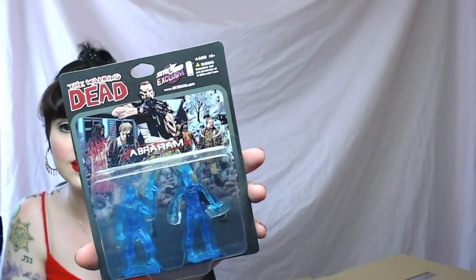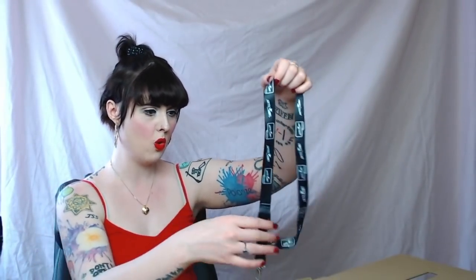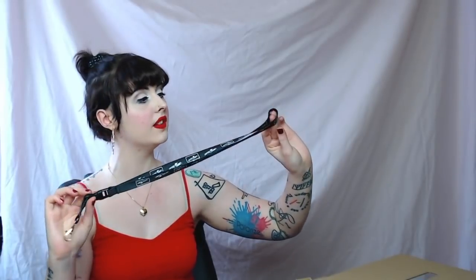Oh my god, I'm about to cry. I've been having the week from hell — it's Monday and I'm having the week from hell. We have this sick Abraham figure, oh my god! We also got a Skybound laminate, which I will definitely use because I am always losing my keys — I can't even tell you how often I lose my keys.